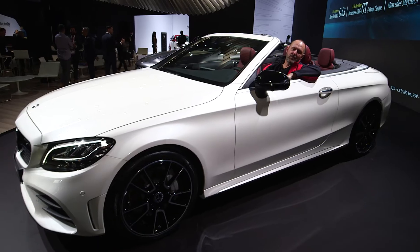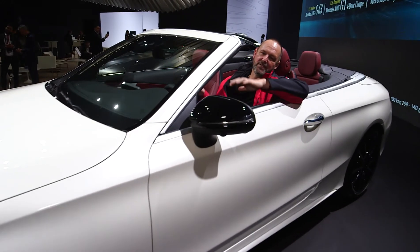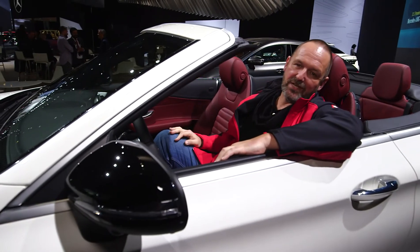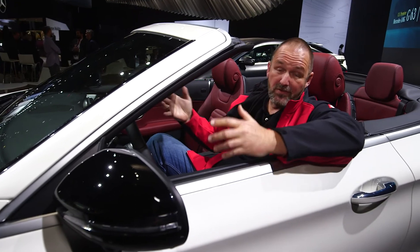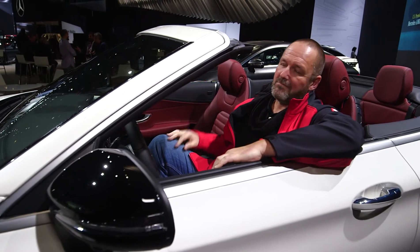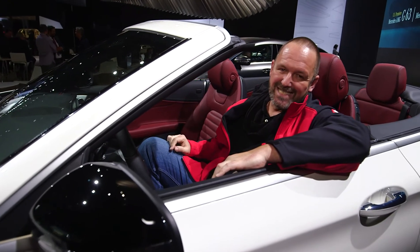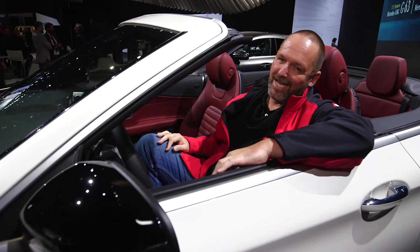After having a good look around the whole show, we're back at the Mercedes stand. I'm really happy to sit inside the new C-Class Cabriolet. Mercedes shows a lot of very beautiful cars, as do some of the other manufacturers, but my absolute highlight of the show is for sure the new C63 S — that AMG beast. I really adore that car.